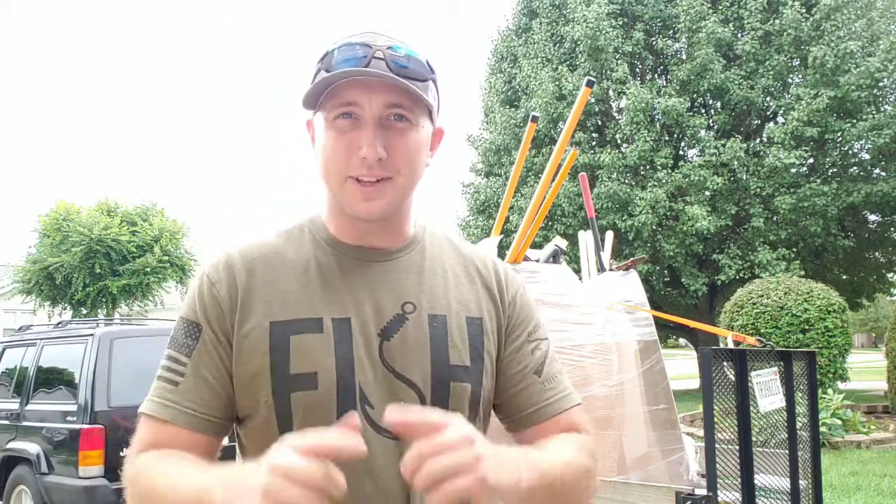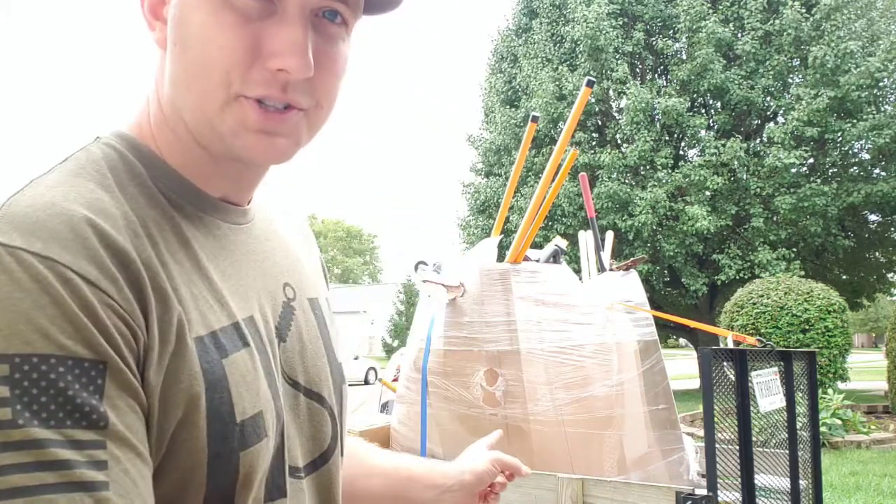Hey everyone, welcome back to another episode of Jones Edition. Thank you guys for tuning in. I love the storage unit series on my channel, but I have something a little different for you this time — not a storage unit. I bought my first pallet. Hope you enjoy.